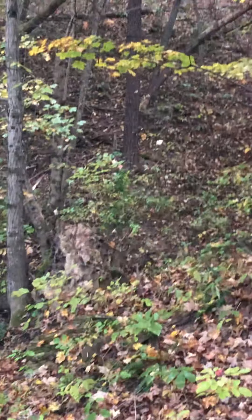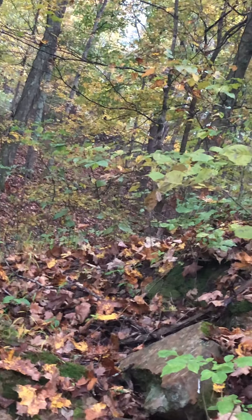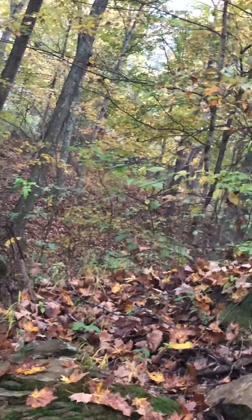Oh, there's a deer! Over here — it's a deer! You can't see it here. Where did you go Bobby? This was a big one, I can't see him anymore. Shh.